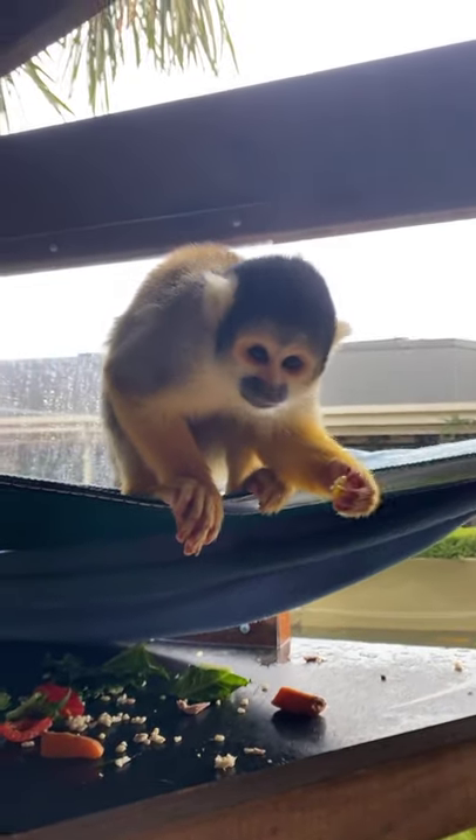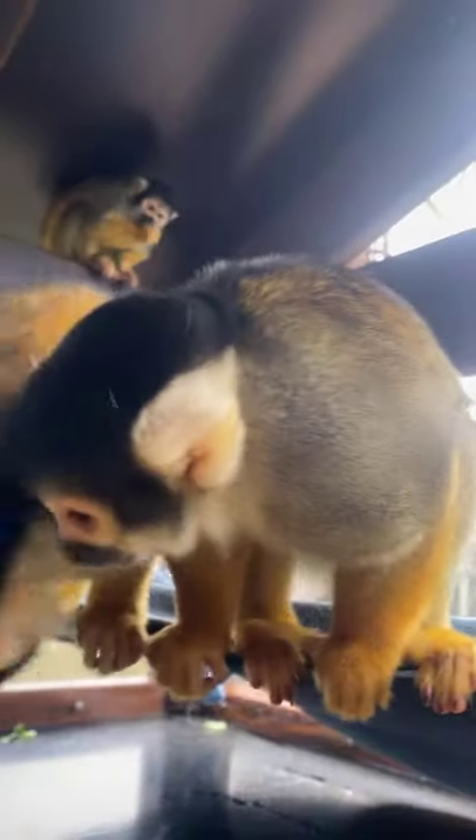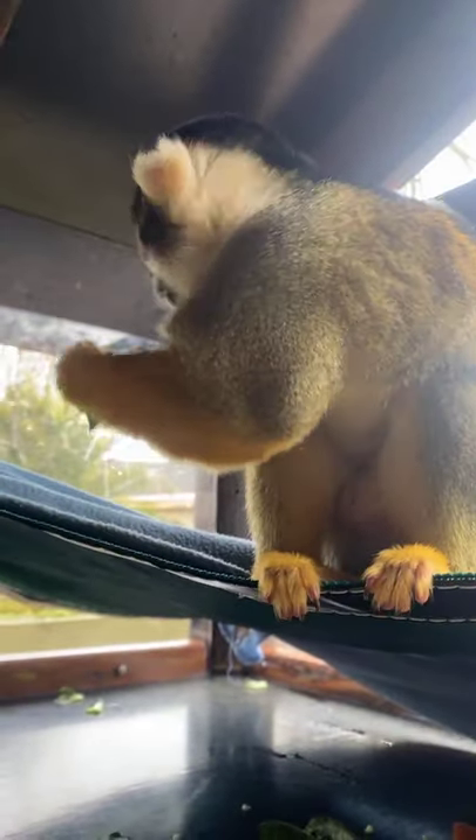These guys are actually pretty light — every time they jump on us, you can't really tell. They're less than a kilo, very very light. Most of the time if we take anything in here with us, it does go into their possession, such as the phone right now. If it does steal the phone, it could be pretty cool to see a monkey's perspective, but also not so good because we have had things thrown into the moat around their enclosure when they're done with it.